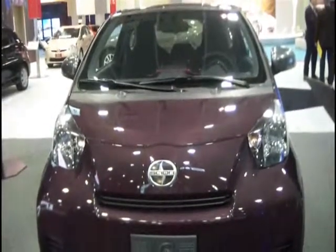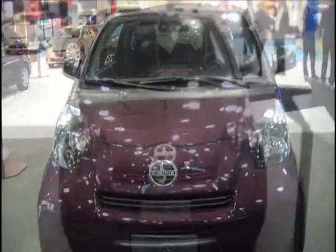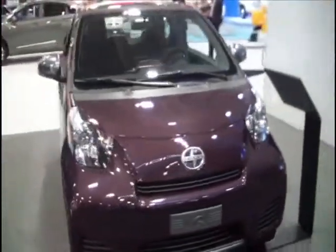What we have here is the IQ. This is the city car. This is definitely the world's smallest four-seater.